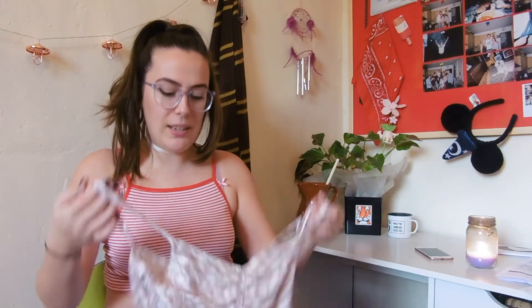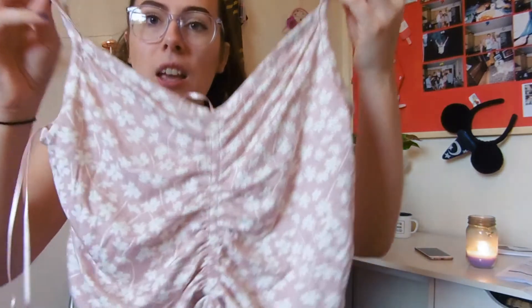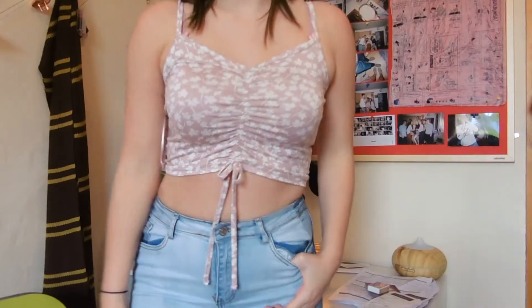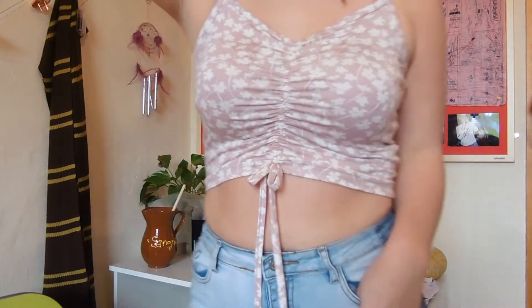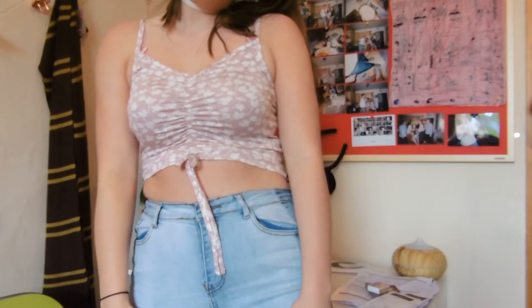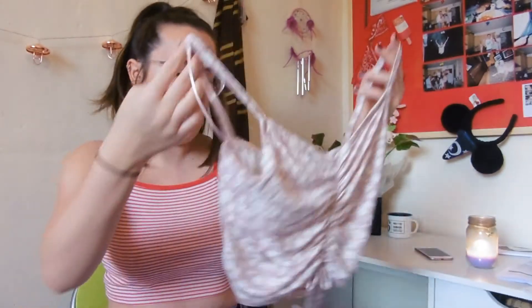The next crop top is slightly different — there's a bit more detail to it. This was £4, and as you can see it has ruching, and then there's a tie. You can't pull it or anything. It's like a muted pink with flowers on. I don't actually have that much pink — I'm not really a pink person, but this adds a tiny bit of pink to my wardrobe. Got this in a size 10.